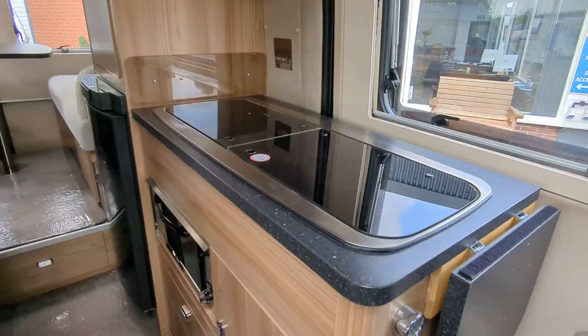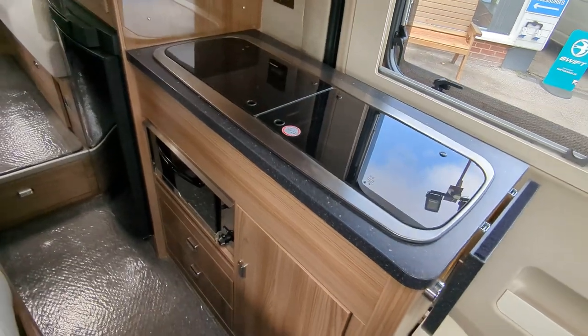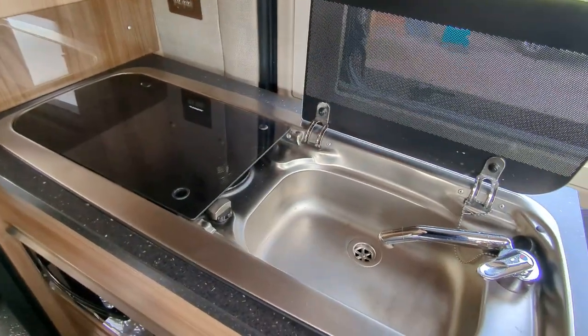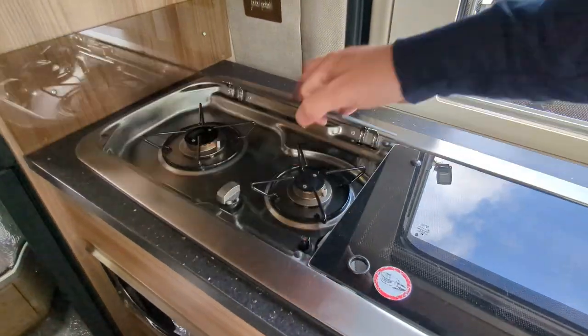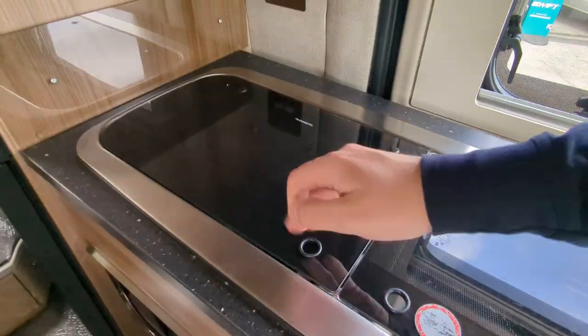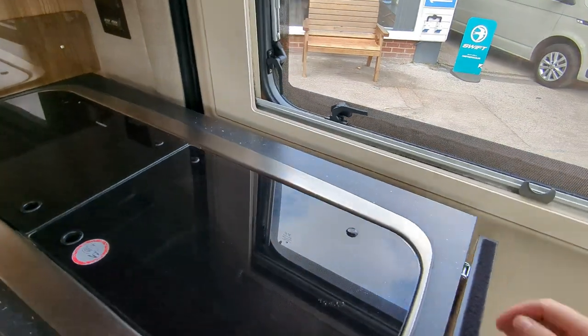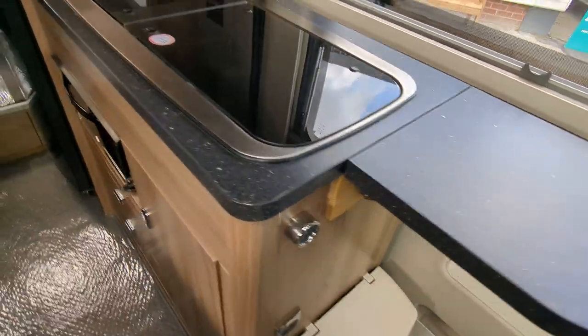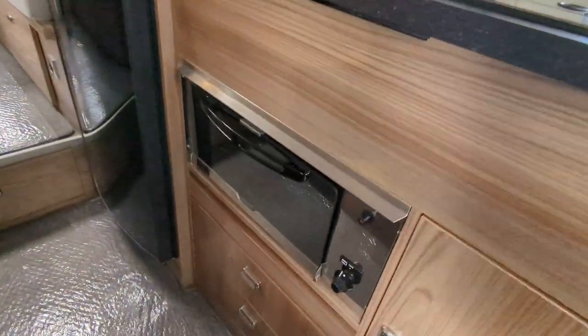It's not a bad size kitchen, bear in mind this motorhome is only six metres long. Sink up at the top, two hob cookers which give you a bit more surface space alongside. And you've got an oven and grill just down at the bottom.